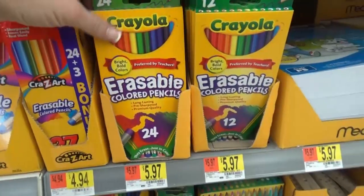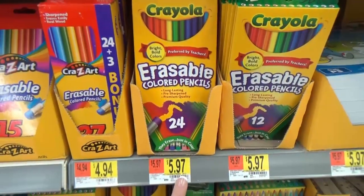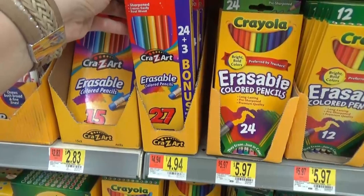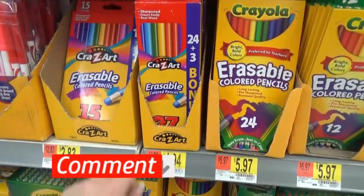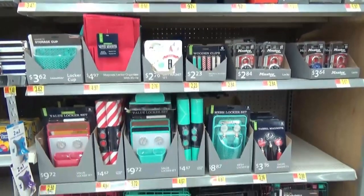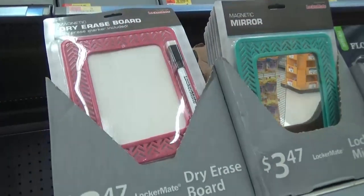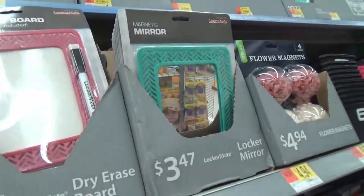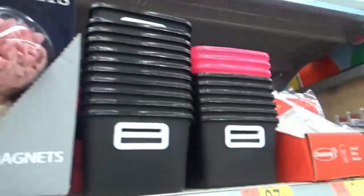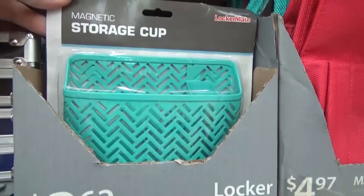Here's something we've never tried before — erasable colored pencils! I'm not sure how well they work, but the Crayola brand was $5.97 and the Crazy Art was $4.94. Let me know in the comments if you've tried these. There were also so many cute accessories for lockers — I loved having a locker in junior high and high school, and I would have loved these things. They had wooden clips, magnets, and a really stylish magnetic storage cup.